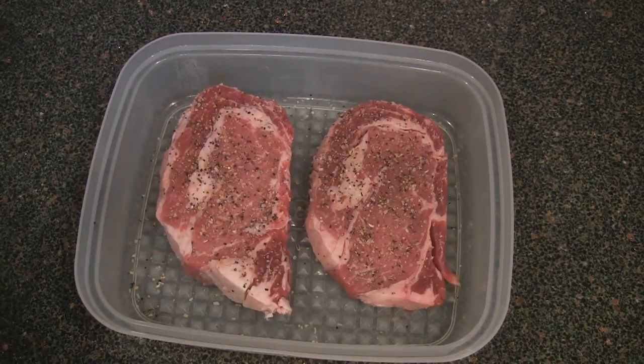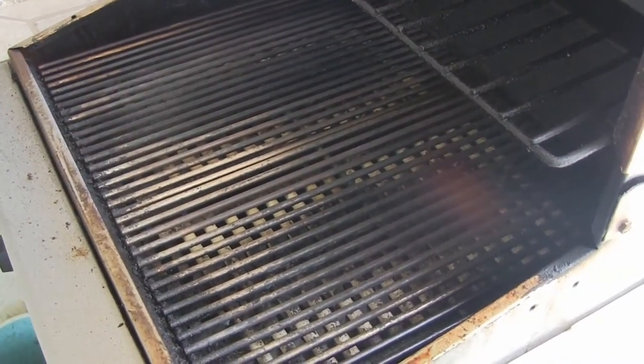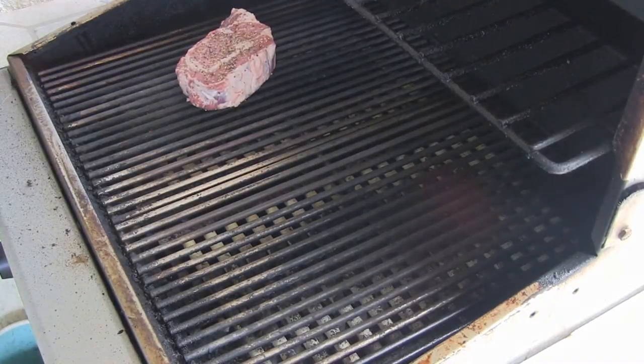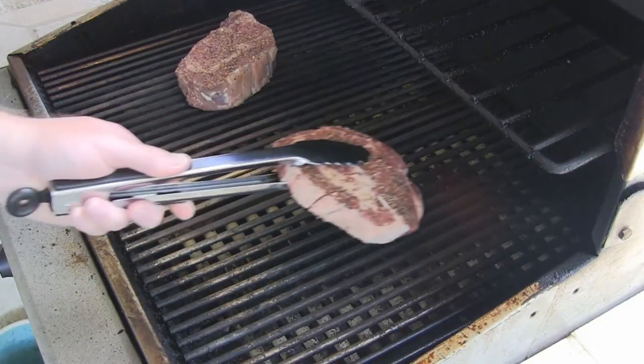I'll be back after I get the grill going and when I'm ready to put these on. Welcome back everybody — let's do this steak taste test comparison with prime and hormone-free natural beef. I'm going to stick the thicker prime one on first and give it a couple of minutes before I stick the thinner natural one on. It's been a couple of minutes and I'm going to put the natural one on now.